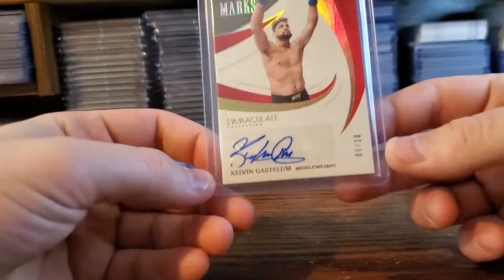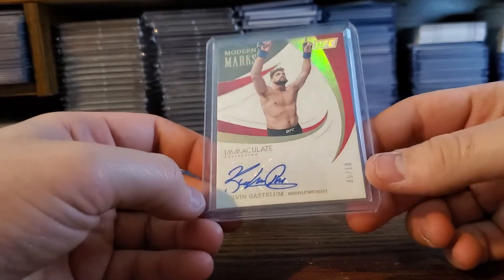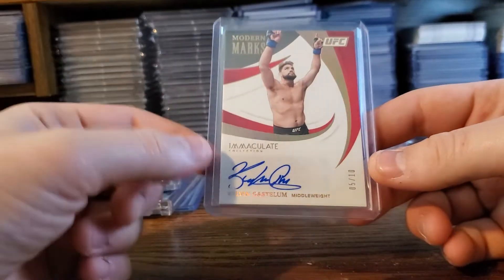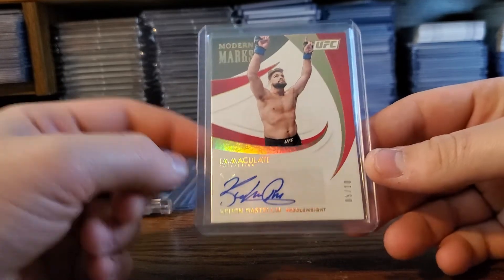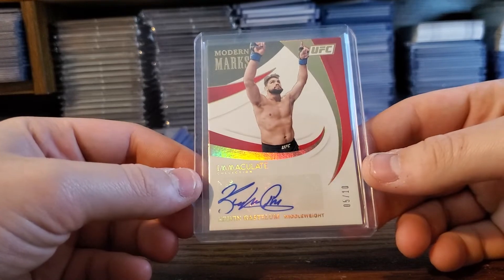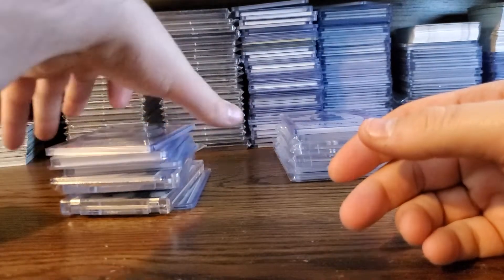In that UFC deal I got three cards. This is another one — Kelvin Gastelum. He got pulled from UFC Jacksonville; I was trying to find a replacement, which sucks. But I did post this on my store on Instagram, and Gastelum actually got back to me and said thank you for the support. Shout out to Kelvin Gastelum for taking his time out and appreciating a fan — so now I'm a fan for life. Thank you Kelvin, if you're watching this.